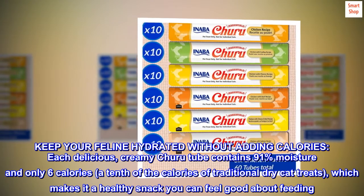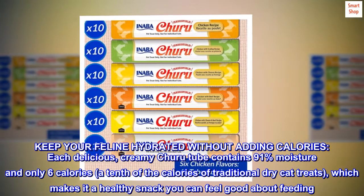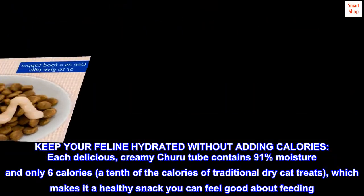Keep your feline hydrated without adding calories. Each delicious, creamy churu tube contains 91% moisture and only 6 calories — a tenth of the calories of traditional dry cat treats — which makes it a healthy snack you can feel good about feeding.